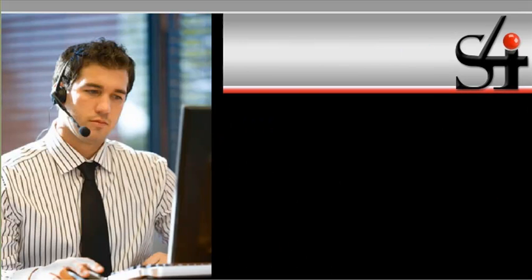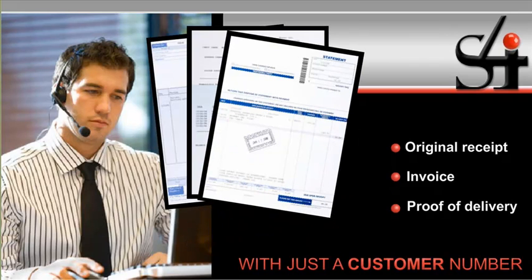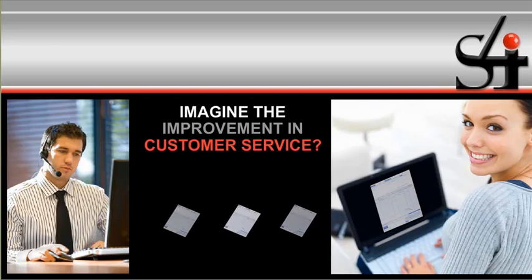Steve has a restaurant operations manager on the phone inquiring about credit for a return on the last delivery. With just a customer number, S4I Express allows Steve to pull up the original purchase order, invoice, proof of delivery with the notes made by the delivery driver, and credit memo. Now, he can quickly share complete information. Imagine the improvement in customer service.